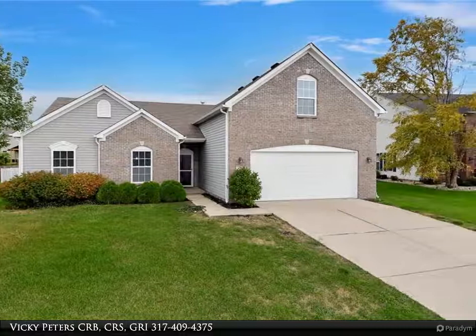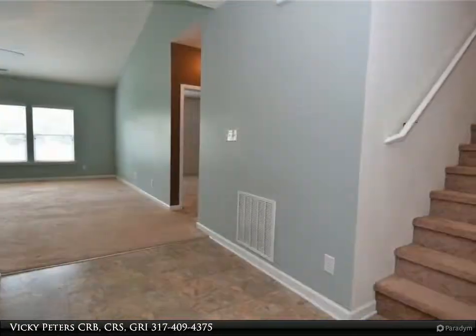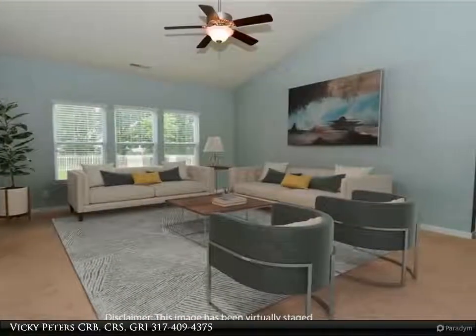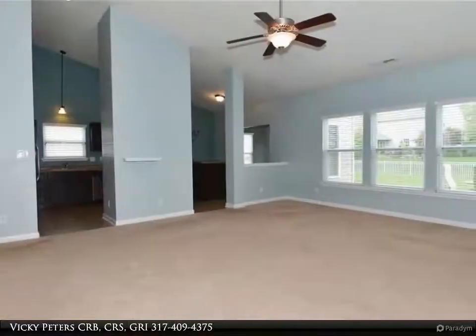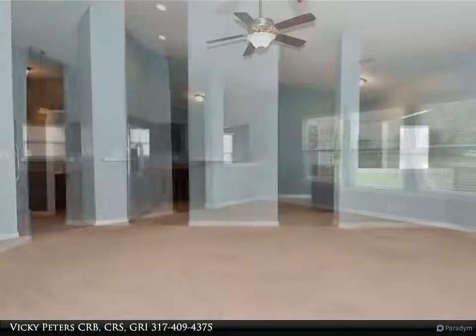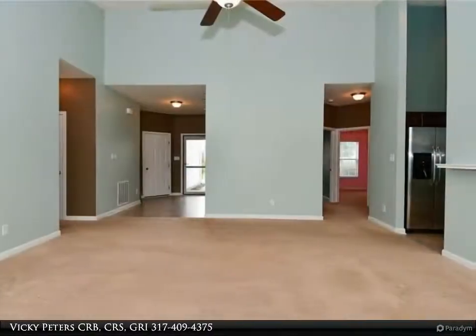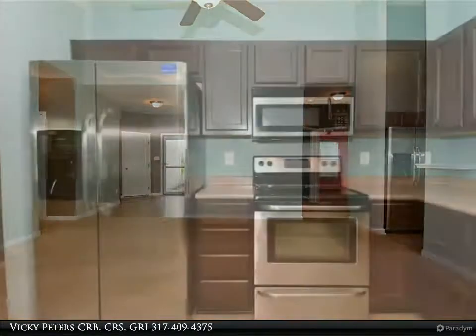This Carpenter Realtors property video is presented by Vicki Peter, CRB, CRS, GRI. Located on a cul-de-sac lot, the rear yard is completely fenced for your animals or children's safety. The home features three bedrooms plus a large upper-level bonus room flex space, with a split bedroom floor plan.